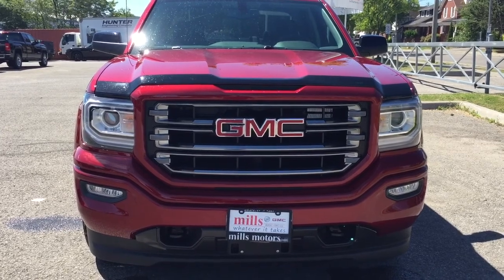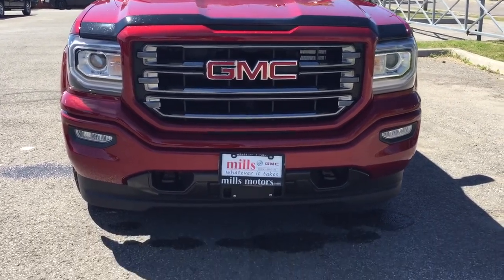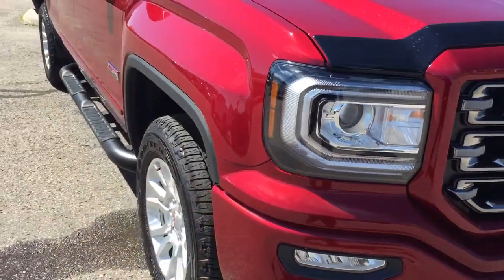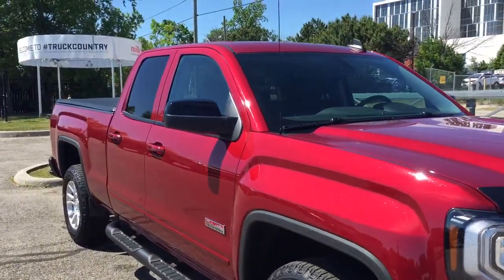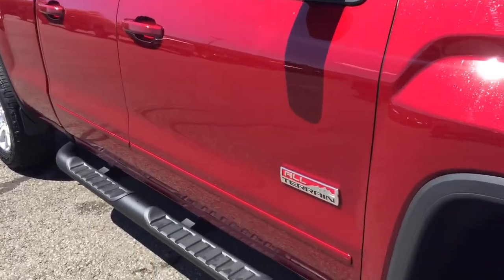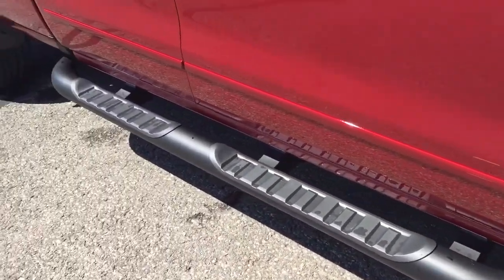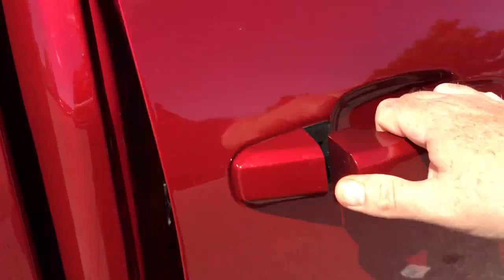Up front you've got body-colored grille accents, fog lights, and front tow hooks. Blacked-out mirror caps, all-terrain branding, off-road steps, and body-colored door handles round out the exterior.